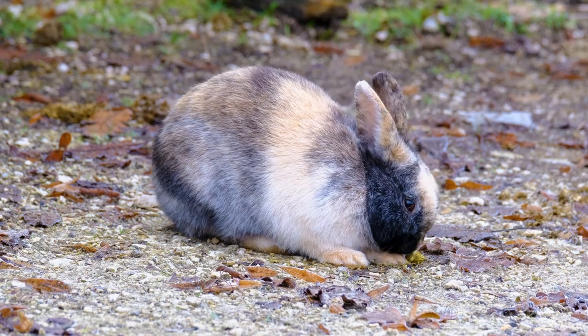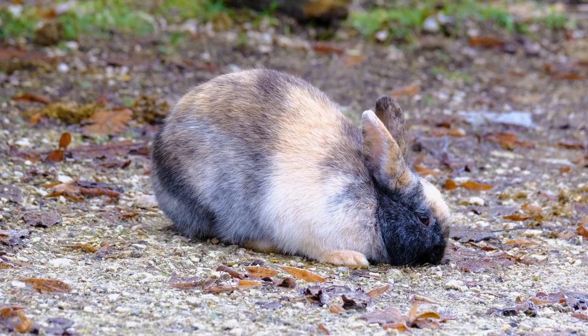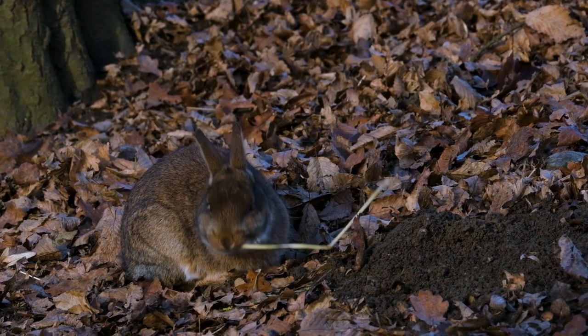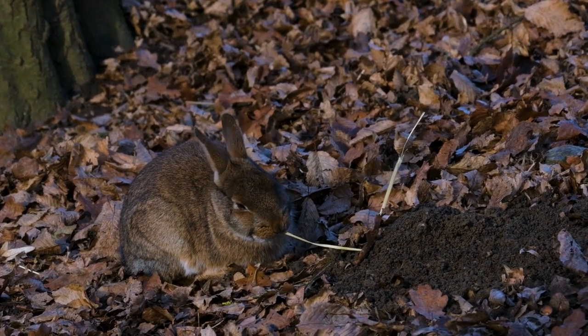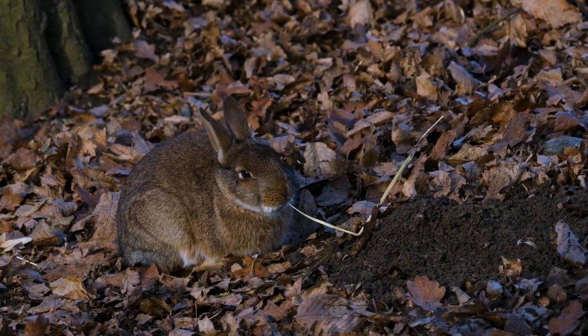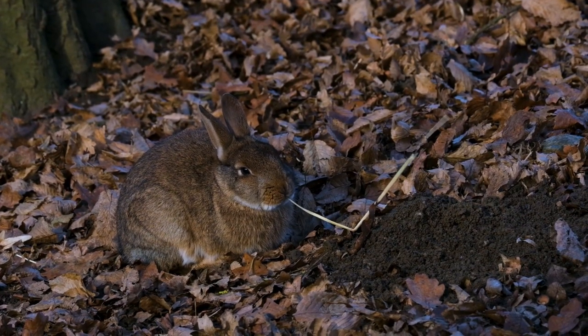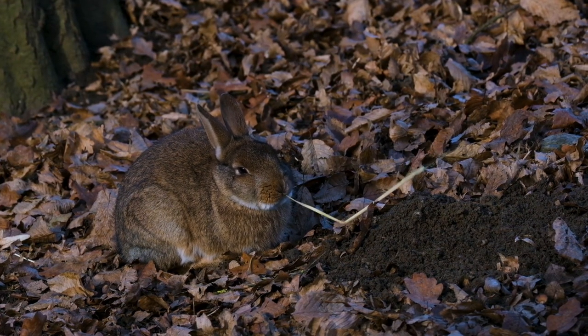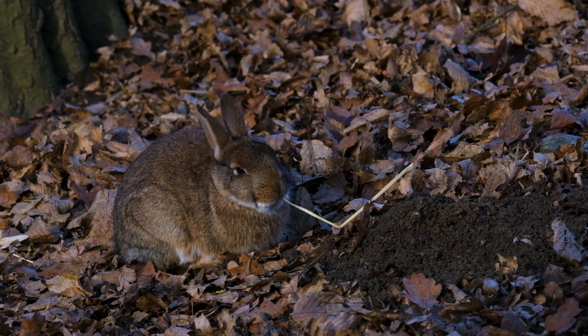As we conclude our journey through the enchanting world of rabbits, we're left with a profound appreciation for these gentle creatures. From their diverse species to their fascinating behaviors, they continue to inspire and captivate us. Thank you for joining us on this magical exploration of rabbits. If you enjoyed this documentary, be sure to like, subscribe, and ring that notification bell.